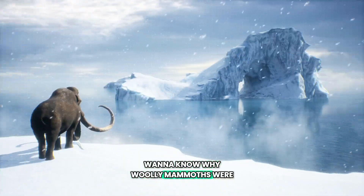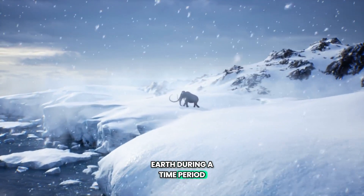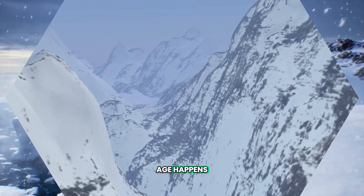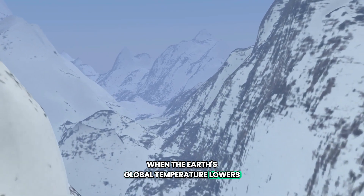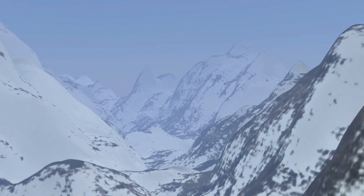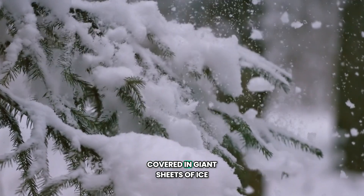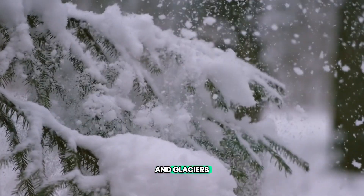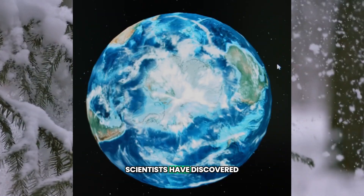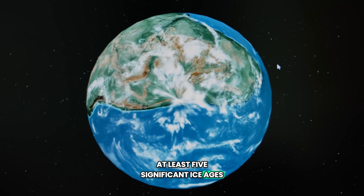Want to know why woolly mammoths were so woolly? It is because they lived on Earth during a time period called an Ice Age. An Ice Age happens when the Earth's global temperature lowers enough that the ice on the polar caps expands significantly, which leaves the land in North America and Northern Europe covered in giant sheets of ice and glaciers. Scientists have discovered that the Earth has experienced at least five significant ice ages during its history.